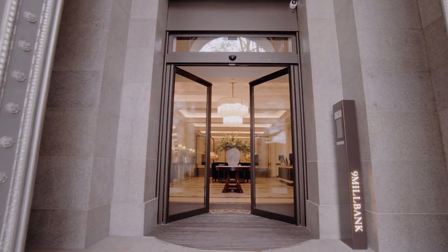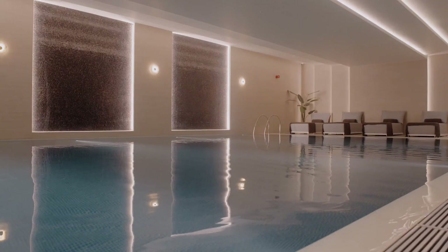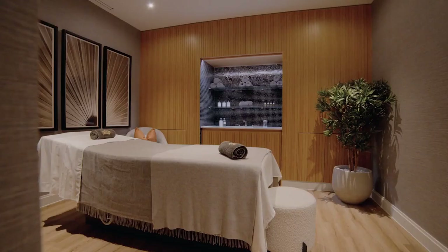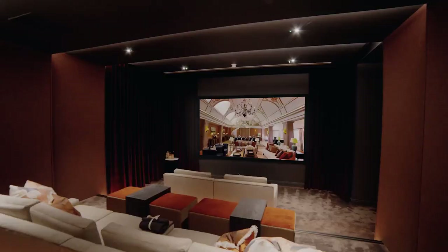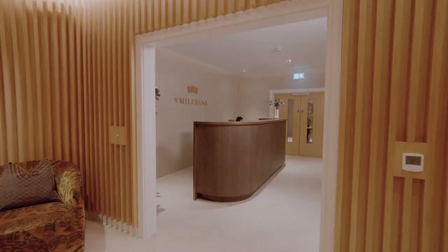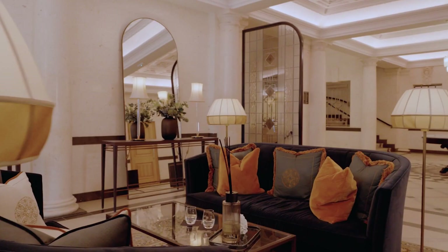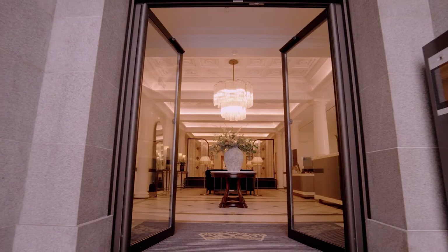Life at Nine Millbank extends beyond the penthouse, with Heritage Collection owners enjoying state-of-the-art amenities. Relax and unwind in the tranquil setting of the pool and spa, enjoy a workout in the fully equipped gym, or get lost in a film at the private screening room. A 24-hour concierge caters to all manner of requirements including a private chef and at-home fine dining, exclusive restaurant reservations, bespoke floristry and much more.